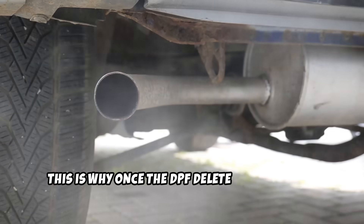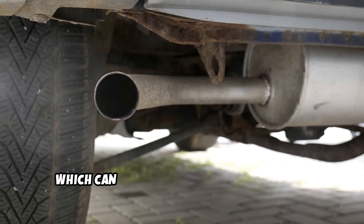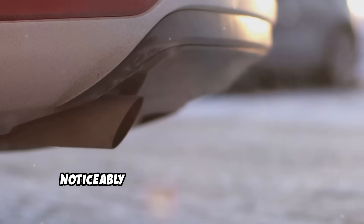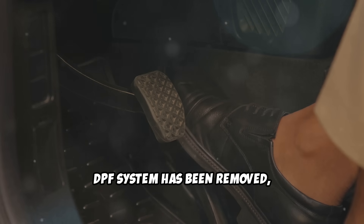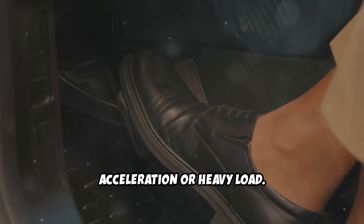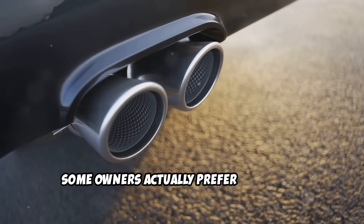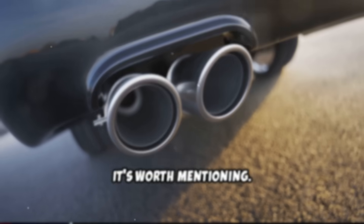This is why once the DPF delete is performed, the ECU software has to be updated, which can be complicated for some shops. In some cars, the engine's exhaust might become noticeably louder and smokier after the DPF system has been removed, which would be most noticeable during acceleration or heavy load. This doesn't happen on all models, and even when it does, some owners actually prefer the sound.